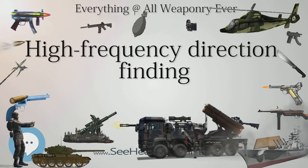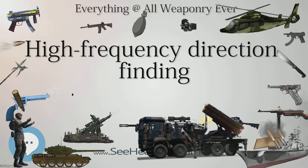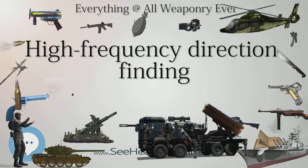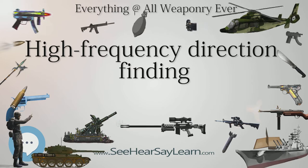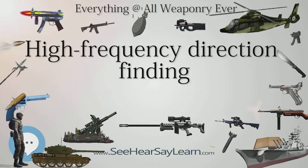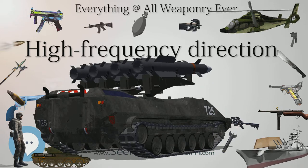From August 1944, Germany was working on a courier system which would transmit an entire message in a burst no longer than 454 milliseconds — too short to be located or intercepted for decryption — but the system had not become operational by the end of the war.